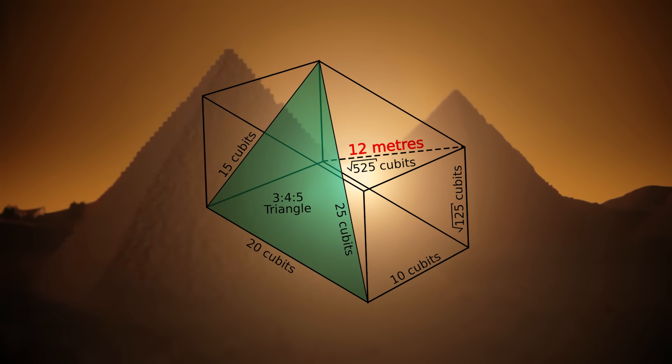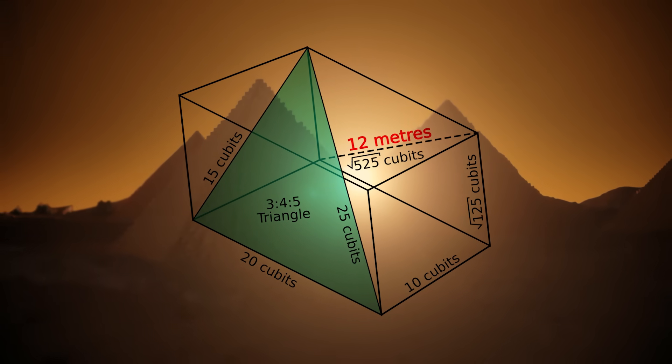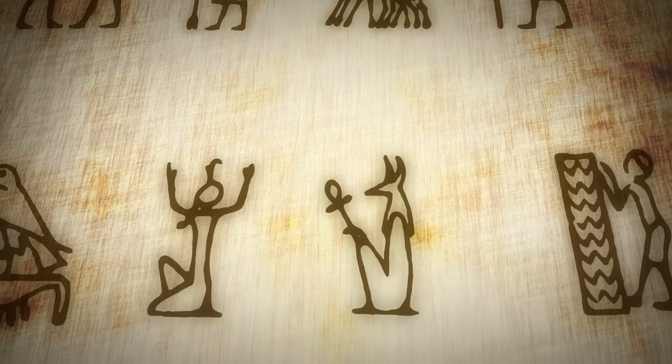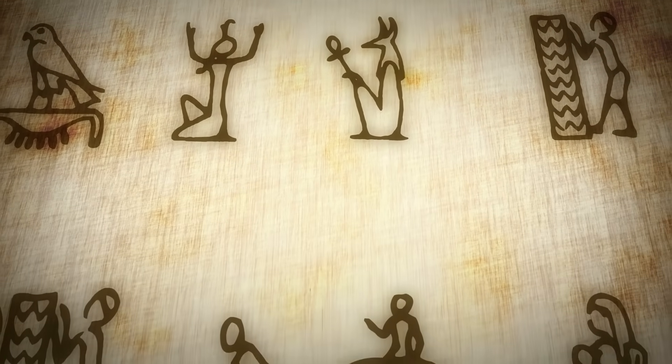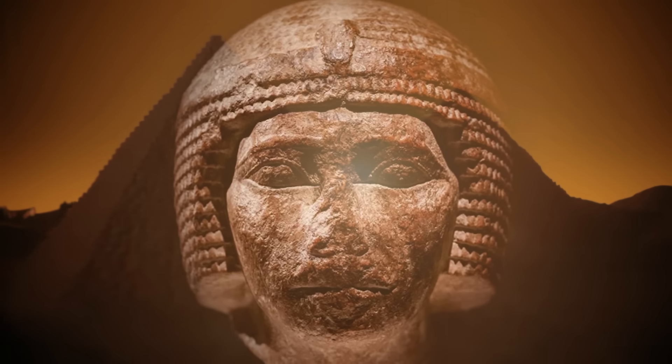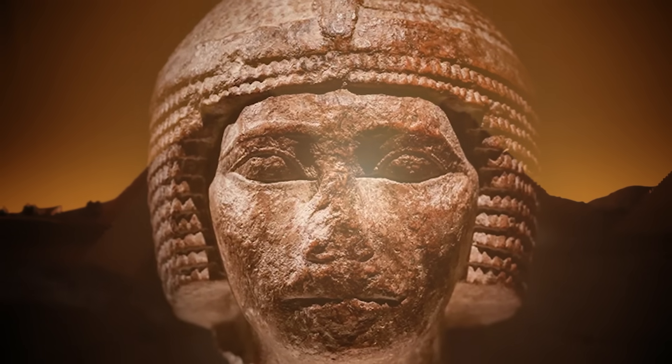The room's dimensions — about 10.47 meters by 5.234 meters and 5.974 meters high — are thought to be imbued with symbolic meaning, perhaps aligning with celestial or pharaonic principles. At the chamber's center lies a red granite sarcophagus, believed to be the intended resting place of Pharaoh Khufu, though intriguingly, no human remains have ever been discovered within it. The sarcophagus bears marks of damage and wear, silent witnesses to the millennia that have passed since its creation.